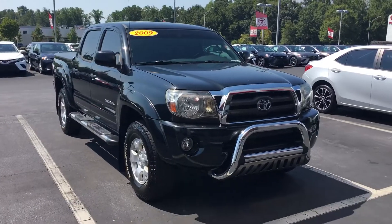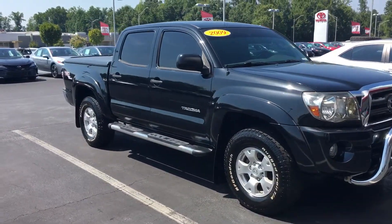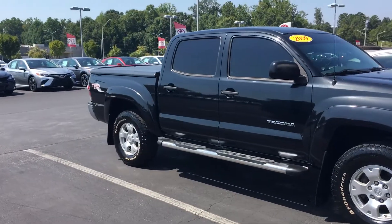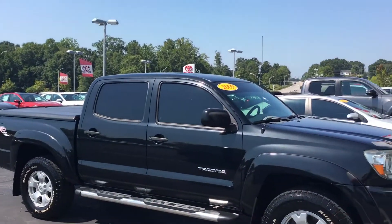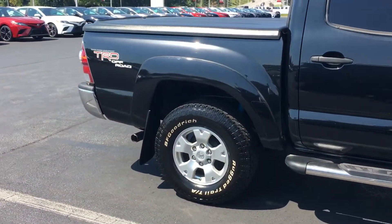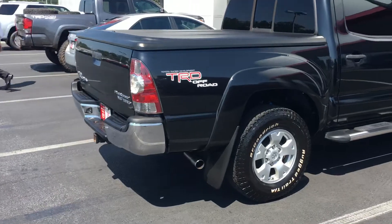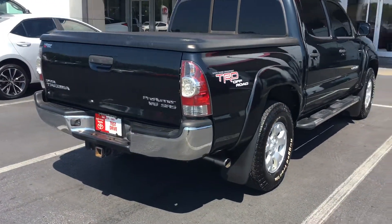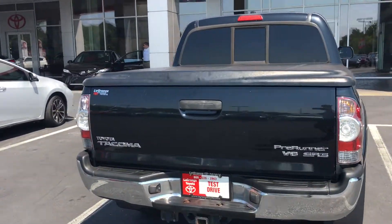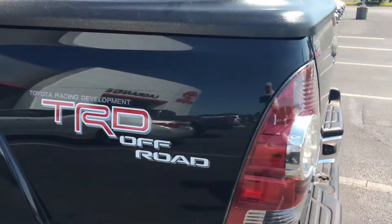150-something thousand miles on it. Got the bull bar in the front, steps, tires are good, the windows are tinted. Get the cover on the back — there's a good view all the way around. Towing package, split glass, TRD off-road.